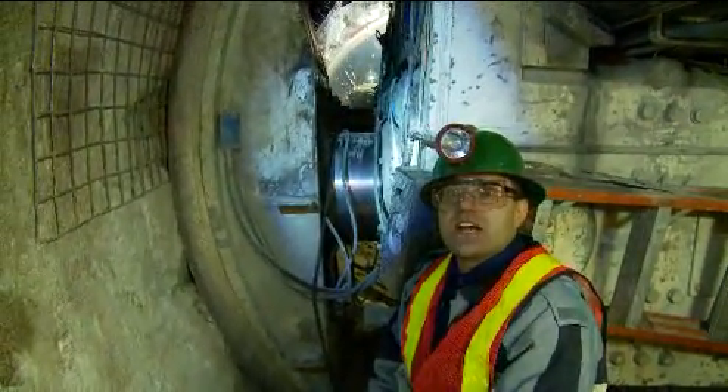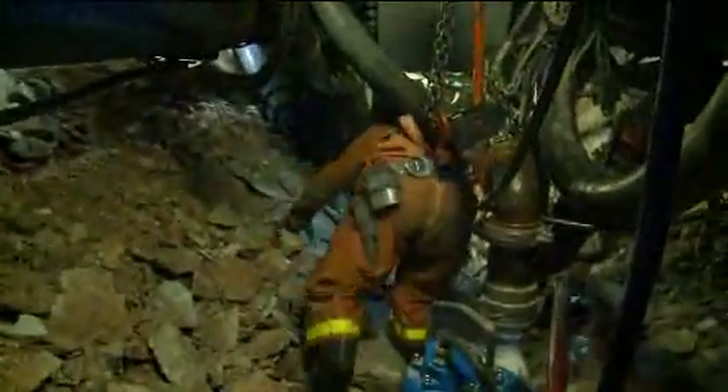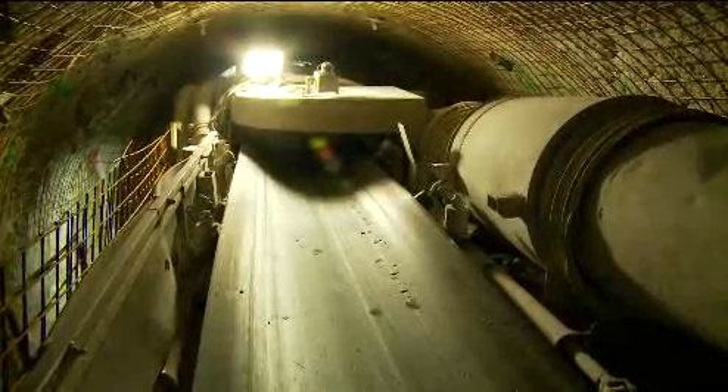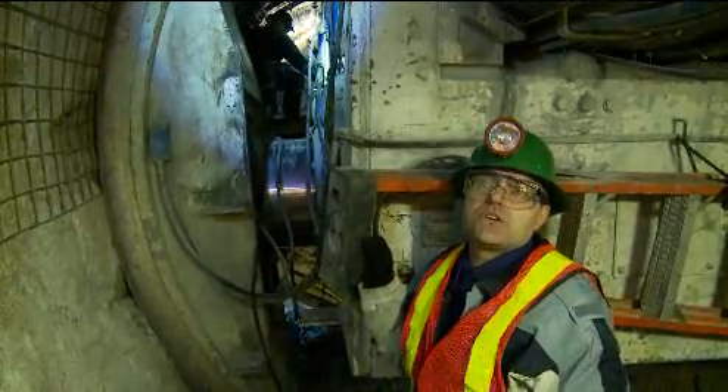There is a cutter head that actually excavates the rock. The cutter head turns, crunches the rock, and the rock gets scooped up and put onto the conveyor belt. The conveyor belt takes the rock to the back of the machine where it gets dumped into the rail cars.